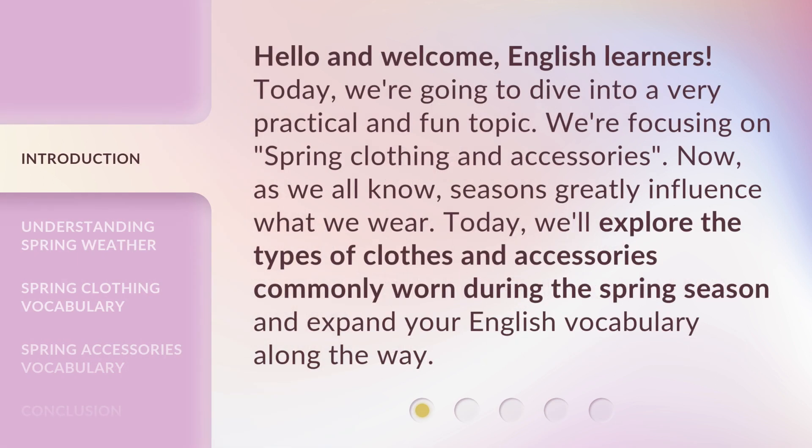Hello and welcome, English learners. Today, we're going to dive into a very practical and fun topic. We're focusing on spring clothing and accessories. As we all know, seasons greatly influence what we wear. Today, we'll explore the types of clothes and accessories commonly worn during the spring season and expand your English vocabulary along the way.